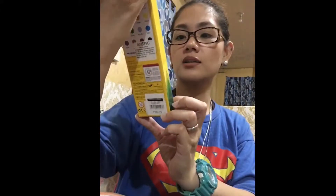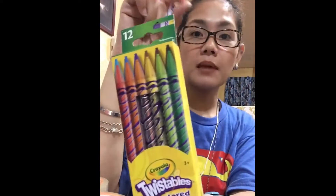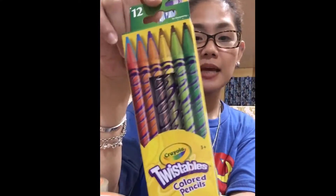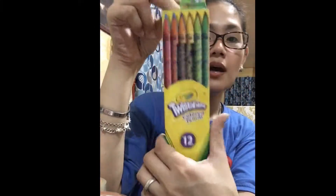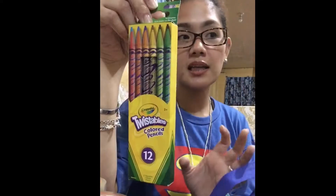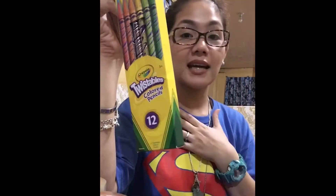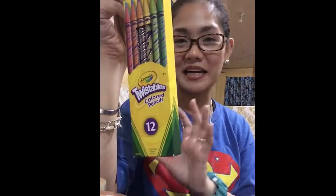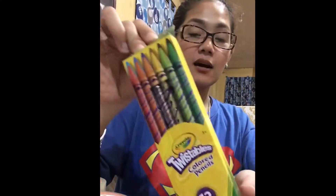Next, I bought twistable colored pencils. The usual colored pencils kids use are the thick ones, but I prefer this pencil-type. There's a price difference, but if you're preparing colors for younger kids in kinder or nursery, the regular thick ones are fine too — they work for Grade 1 as well. But since my child is a creative person, I let her use these. This costs ₱239.75 for 12 pieces.